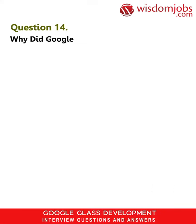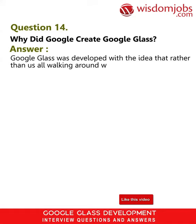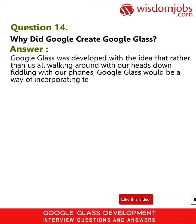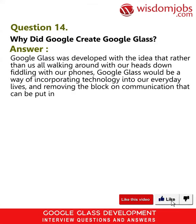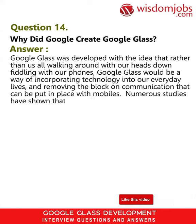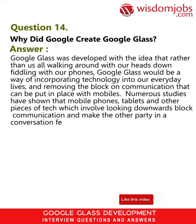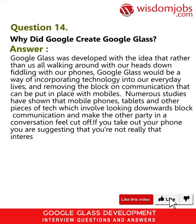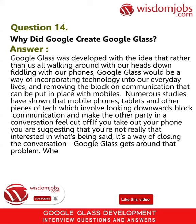Question 14: Why did Google create Google Glass? Answer: Google Glass was developed with the idea that rather than us all walking around with our heads down fiddling with our phones, Google Glass would be a way of incorporating technology into our everyday lives and removing the block on communication that can be put in place with mobiles. Numerous studies have shown that mobile phones, tablets, and other pieces of tech which involve looking downwards block communication and make the other party in a conversation feel cut off.